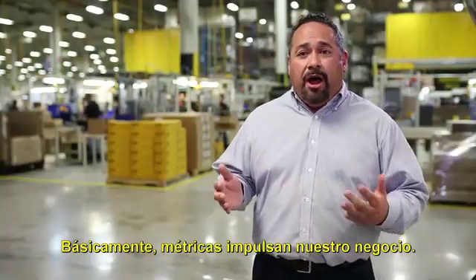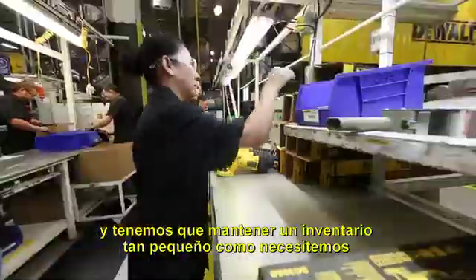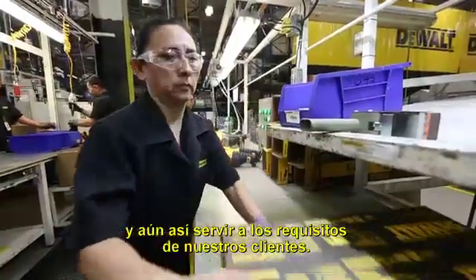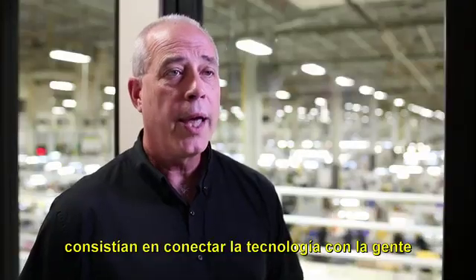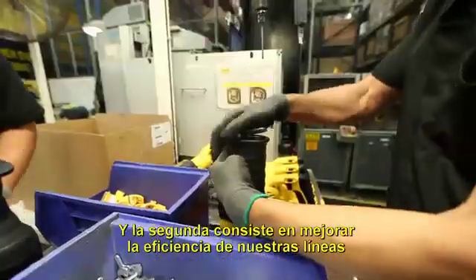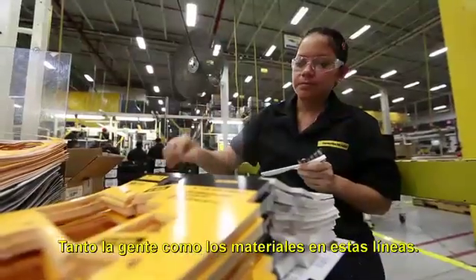Metrics basically drive our business. We have to make products as high quality as we can, keep as little inventory as we need, and still service the requirements of our customers. The challenges at the Reynosa facility were two-fold: marrying technology with people as seamlessly as possible, and improving the efficiency of our lines by deploying our assets — both people and material — across those lines.